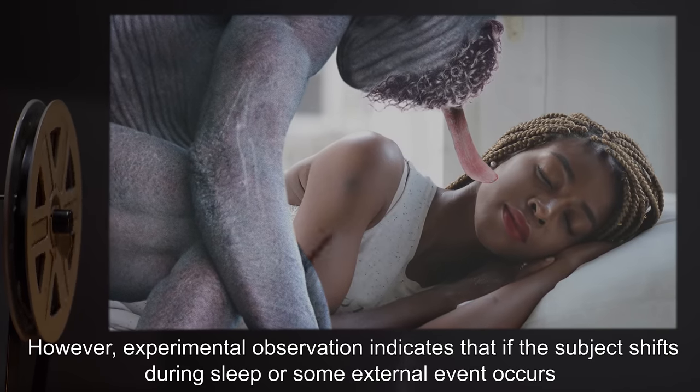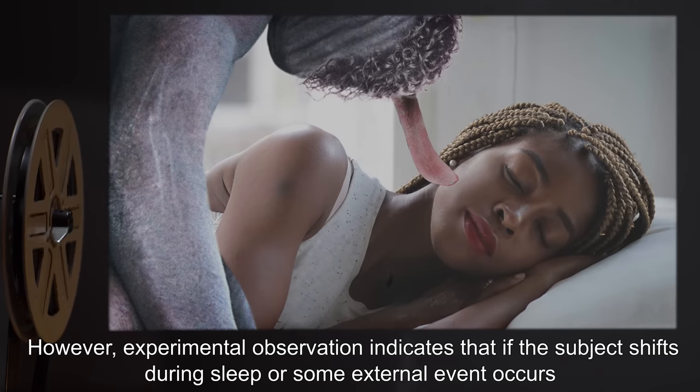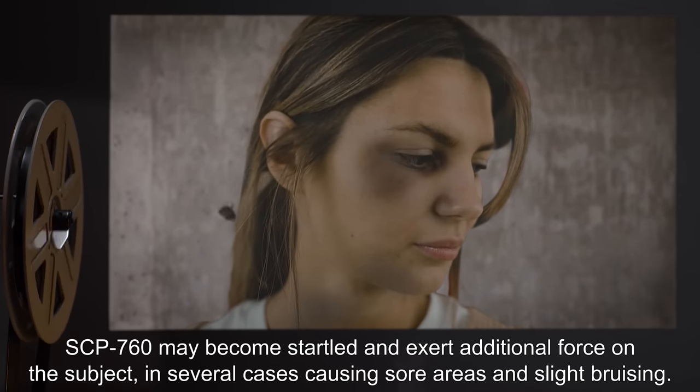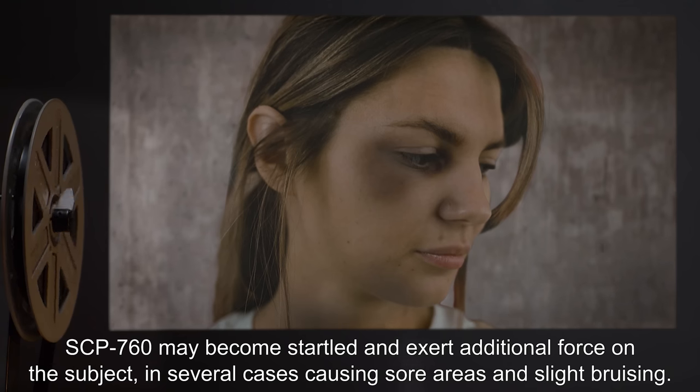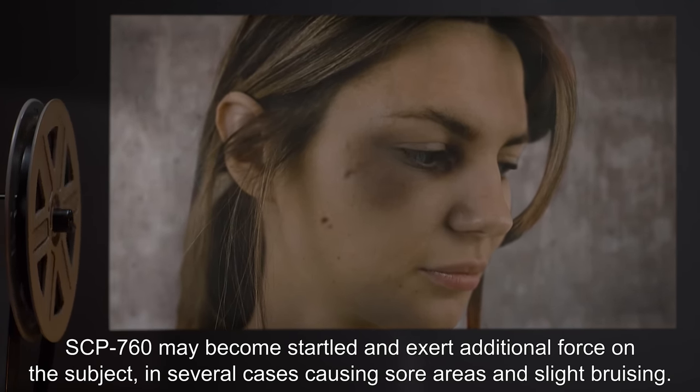This process has been observed to be largely harmless to the subject. However, experimental observation indicates that if the subject shifts during sleep or some external event occurs, SCP-760 may become startled and exert additional force on the subject, in several cases causing sore areas and slight bruising.